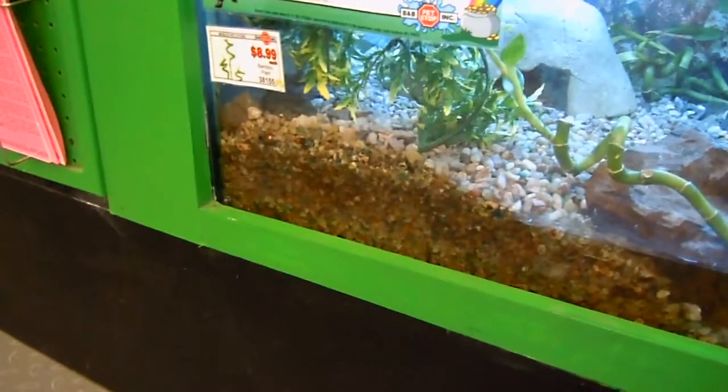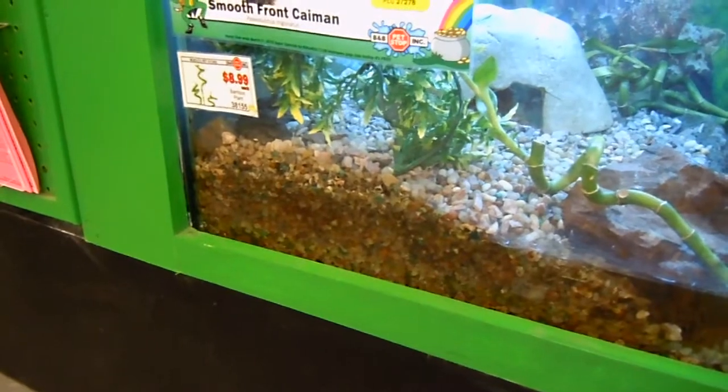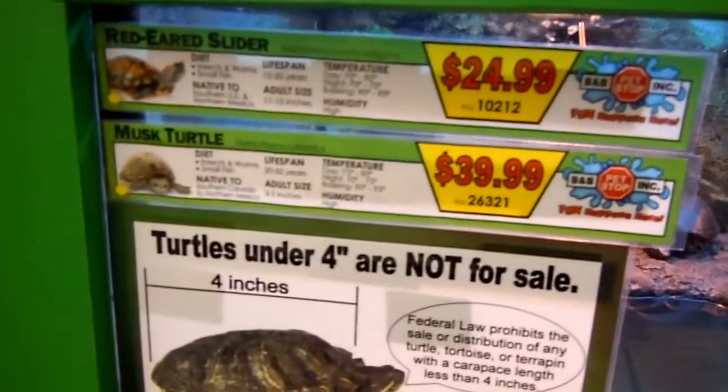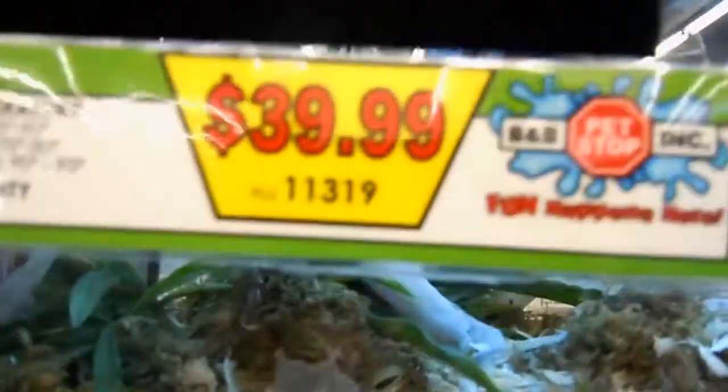Here's something I love — a smooth-front caiman at $369. And there are turtles. That's cool. There's also a $249.99 Uromastix.